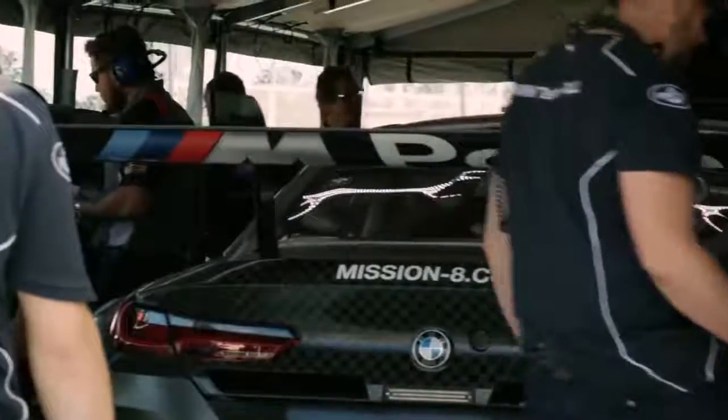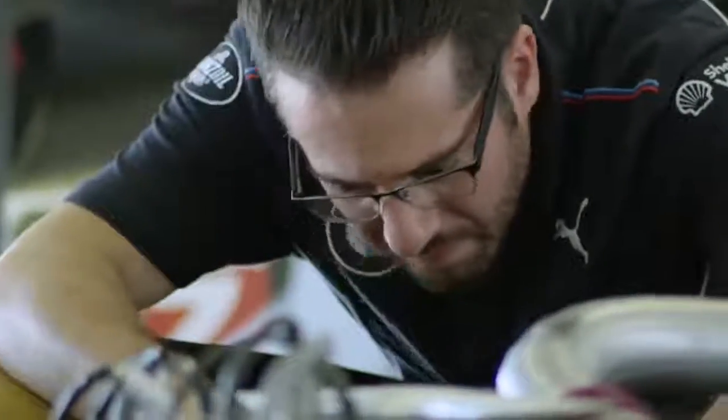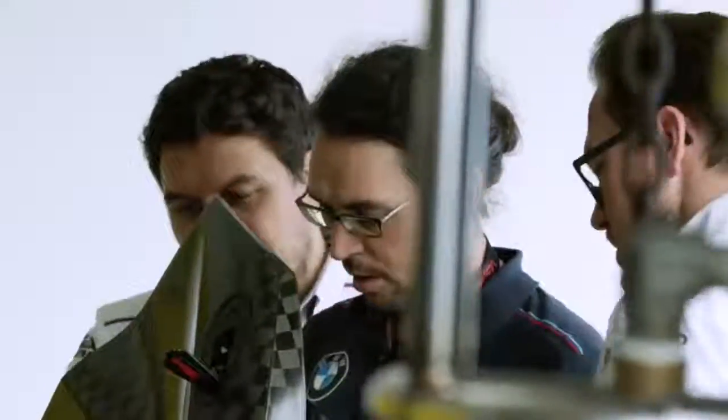When you see Mission 8 on the side of the car, everybody's treating it like a mission. And when you look at the amount of engineers and development that's gone on with the M8, there's only one target, and that's to win on Sunday at Daytona.